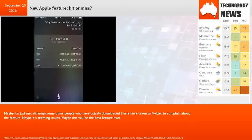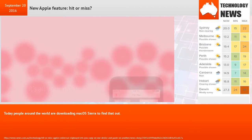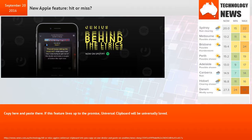Maybe it's teething issues. Maybe this will be the best feature ever. Today, people around the world are downloading MacOS Sierra to find that out. Copy here and paste there — if this feature lives up to the promise, Universal Clipboard will be universally loved.